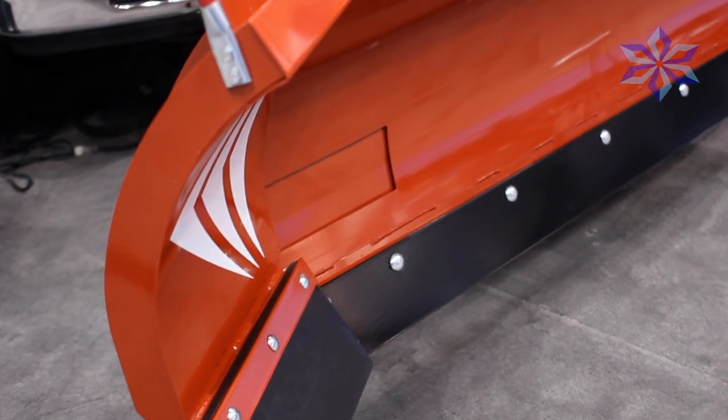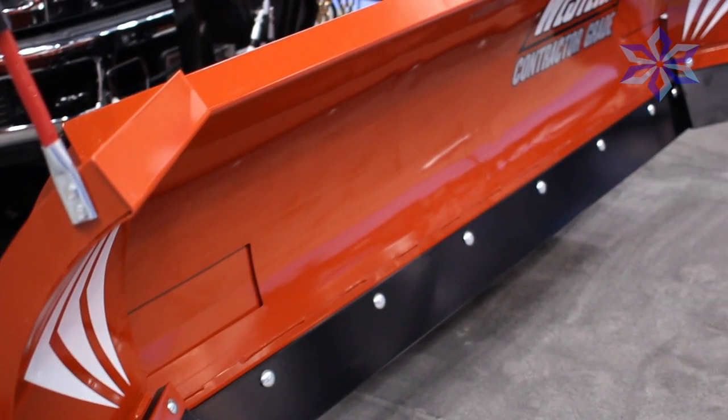If you don't have to get real narrow, one of the key advantages of the wide-out plow is it will carry 30-40% more snow than the V plow in scoop position.